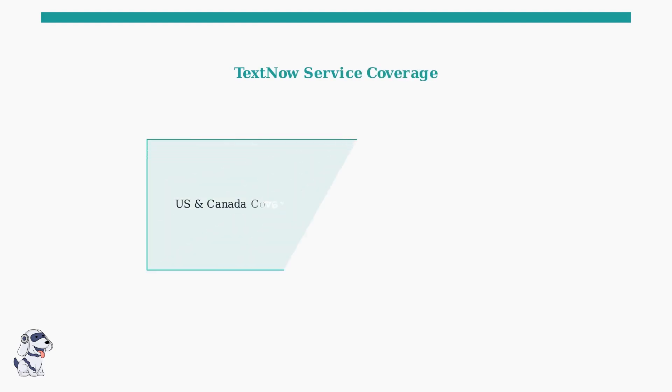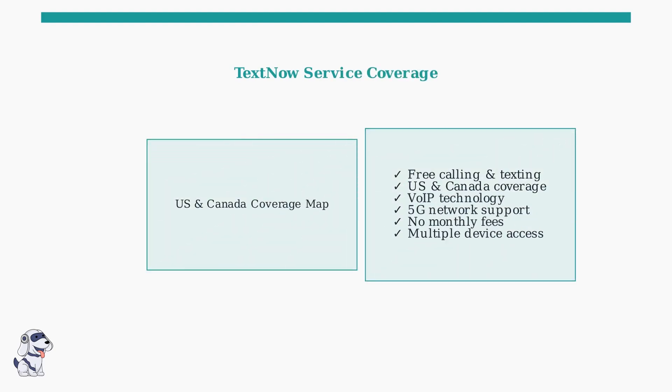TextNow remains a viable option for free calling and texting throughout the United States and Canada, operating on both VoIP and 5G networks. As you can see from this coverage map, TextNow provides extensive coverage across the United States with both 5G and LTE networks. The service offers free calling and texting with no monthly fees, making it an attractive option for budget-conscious users.